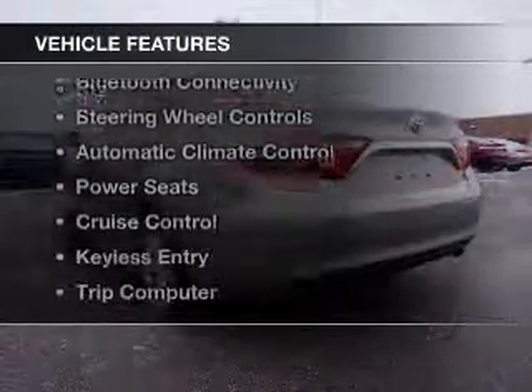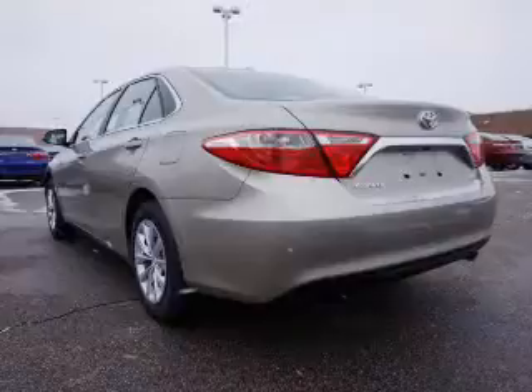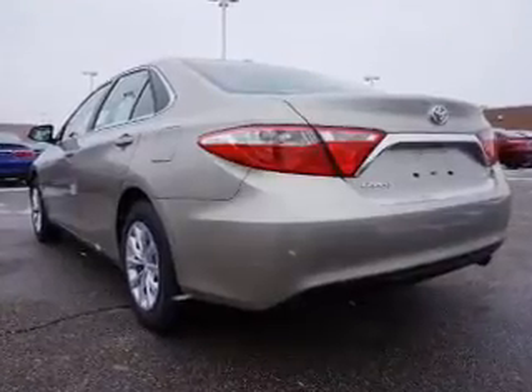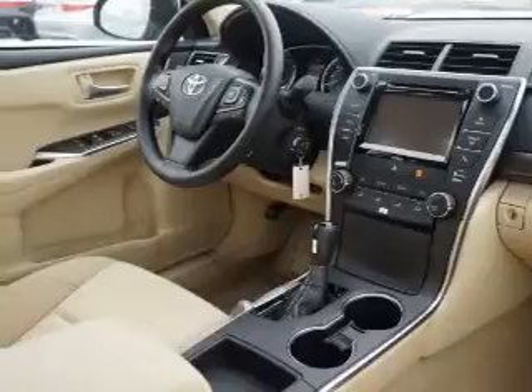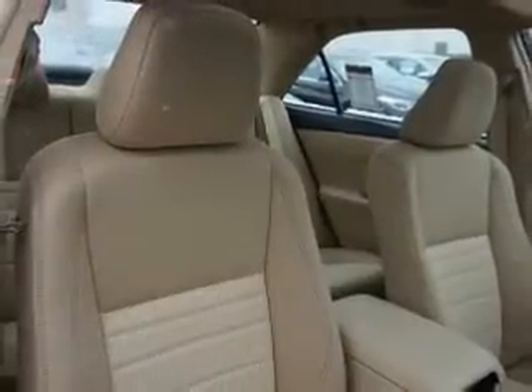The features include a sunroof, leather seats, heated seats, Bluetooth connectivity, steering wheel controls, automatic climate control, power seats, cruise control, keyless entry, and a trip computer.